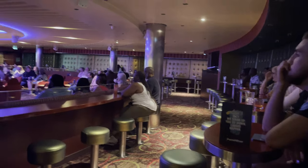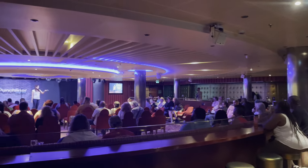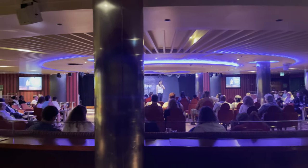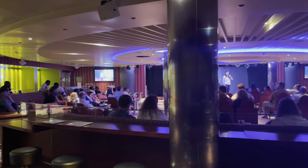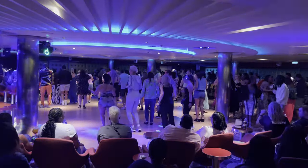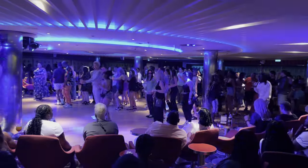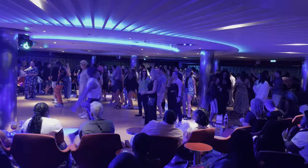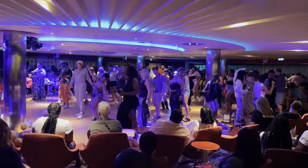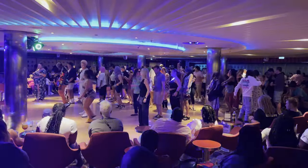Towards the back of the ship on deck four you'll find the Limelight Lounge, a dual-purpose venue. Earlier in the evening it's the comedy club with two different comedians — some shows are PG, some are adults only. The comedian we saw was very likable. Later at night it becomes the ship's nightclub, with theme nights like 90s music hour before transitioning into the full nightclub atmosphere.